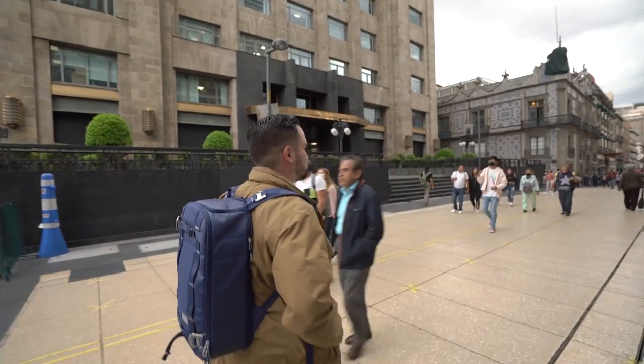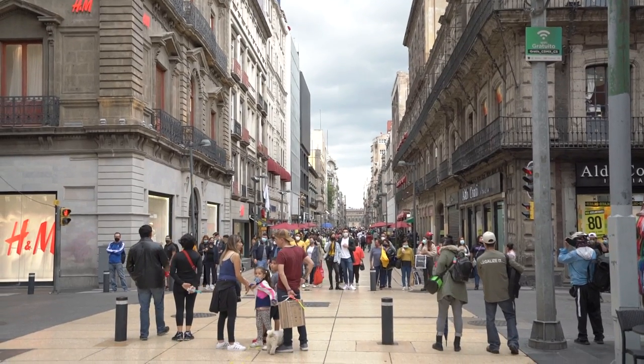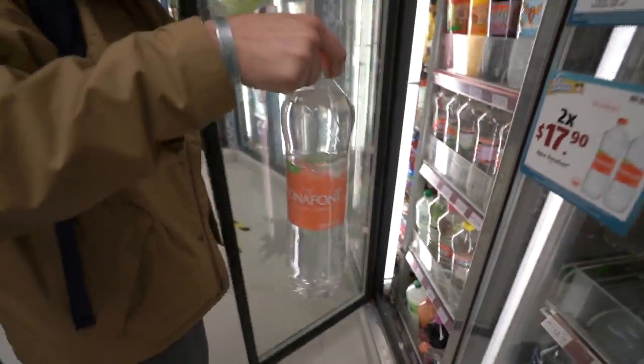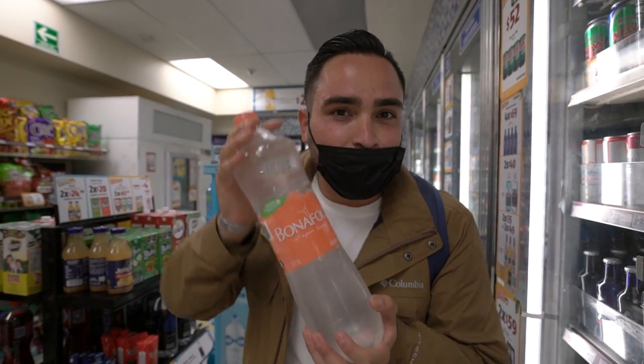We just came down from that cafe — it's up in that building right across from the Palacio. Now it's time to walk down Madero Avenue and see what else we can come across. Madero Avenue is the main walking street where you'll find all the big name brand stores. I'm heading to an Oxo located right in the middle of the walking street to get that water bottle. In Cancun the same Bonafont bottle was 20 pesos — here it's 16, so 4 pesos cheaper. Most water from faucets isn't potable, so you'll be spending quite a bit on bottled water. This one is about 75 US cents.